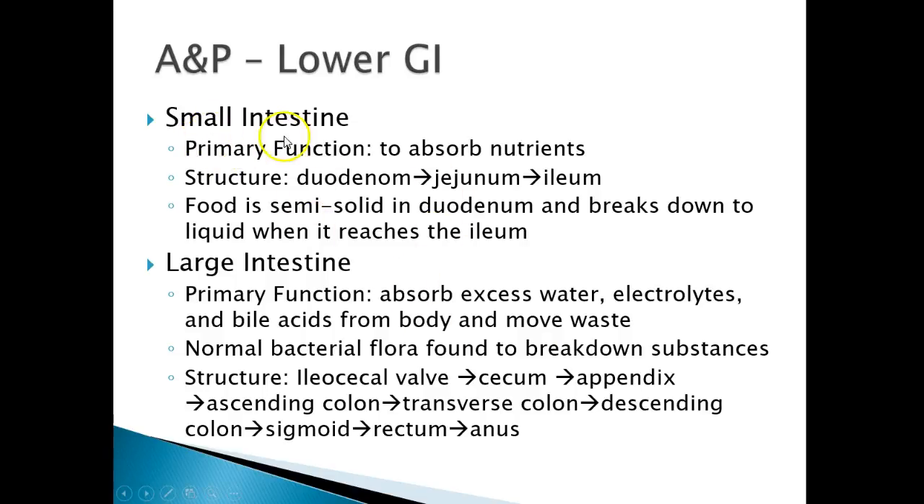In the small intestine, after going through the stomach and through the pylorus, the primary function is to absorb all the nutrients. You go from the duodenum to the jejunum to the ileum. Food in the small intestine is semi-solid in the duodenum, then breaks down into a liquid when it reaches the ileum.